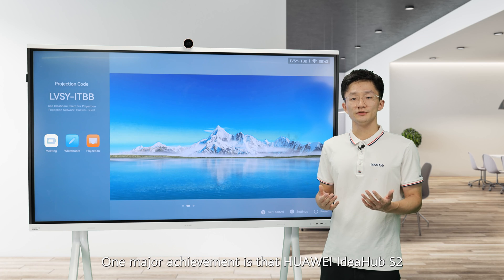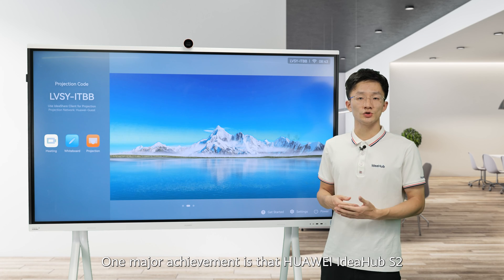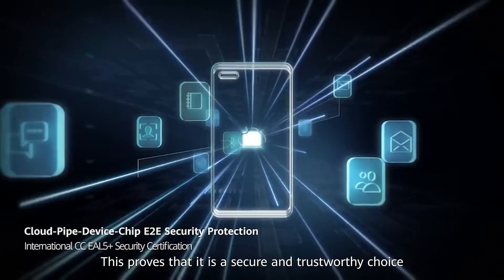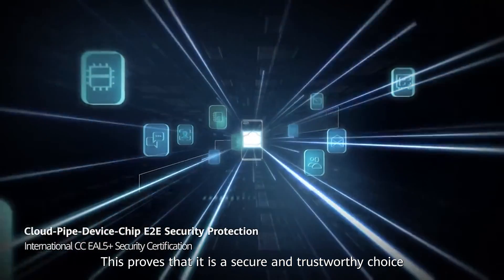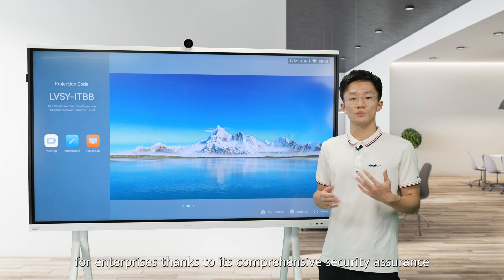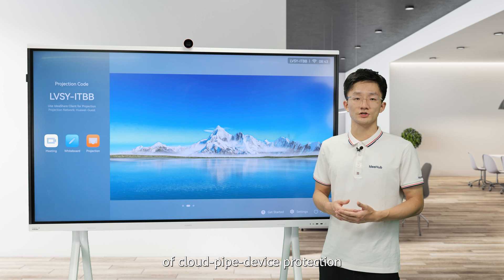One major achievement is that Huawei IdeaHub S2 is certified with the highest level of security worldwide. This proves that it is a secure and trustworthy choice for enterprises, thanks to its comprehensive security assurance covering device protection.